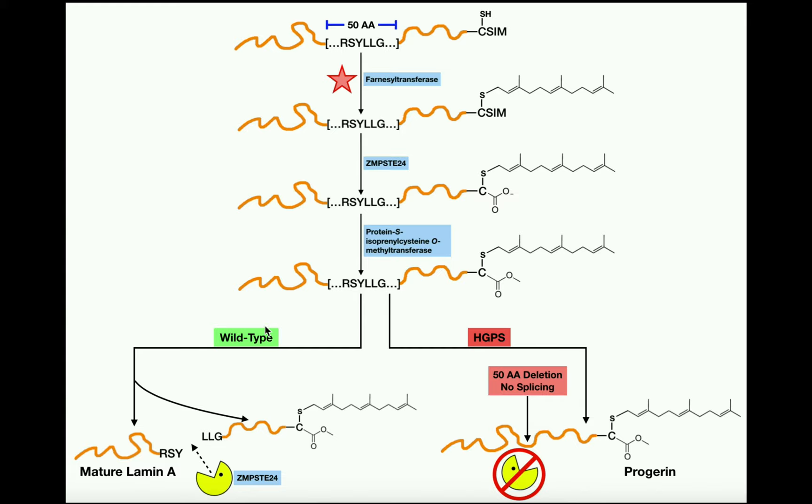First, we'll consider what happens for the wild type — people without progeria. The first post-translational modification is carried out by farnesyl transferase, an enzyme that transfers a farnesyl group — an isoprene group, essentially a long hydrocarbon chain — onto the cysteine residue. The farnesyl group plays a role in localizing this protein to the nuclear lamina. Importantly, this farnesyl group is important for localization to the lamina, but once the protein is there it should essentially be removed; failure to remove it is what indirectly causes progeria.